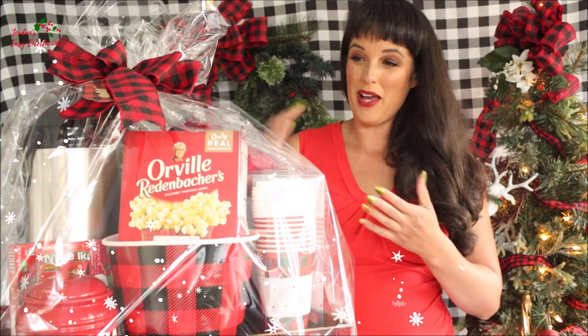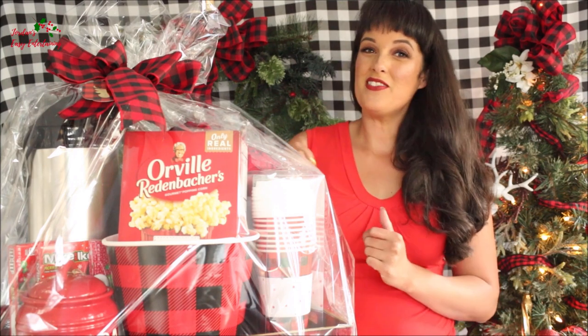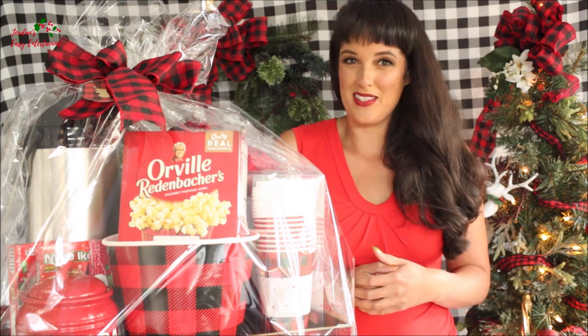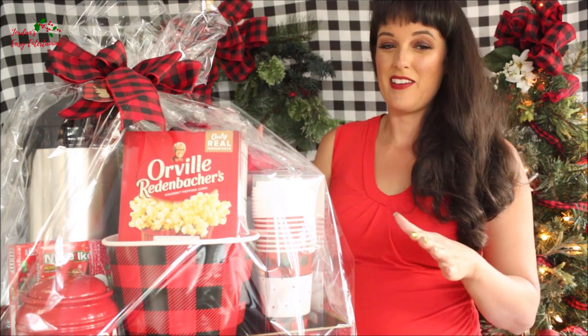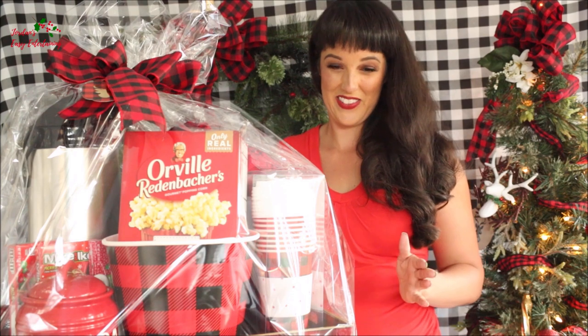Today I'm going to show you how I put together this family movie night gift basket. I love this idea because one of my family's favorite things to do during the winter is snuggle up with a good movie. So in this gift basket, I've put together everything that a family would need to enjoy a good Christmas movie.